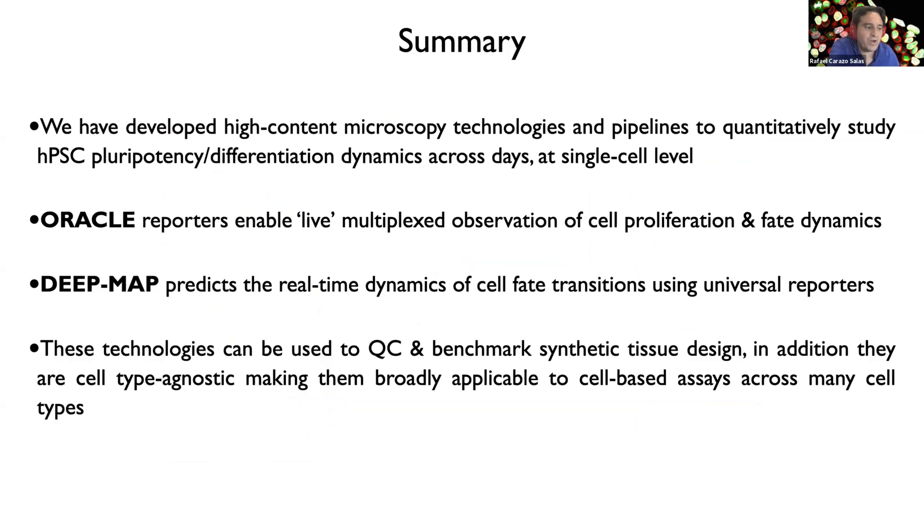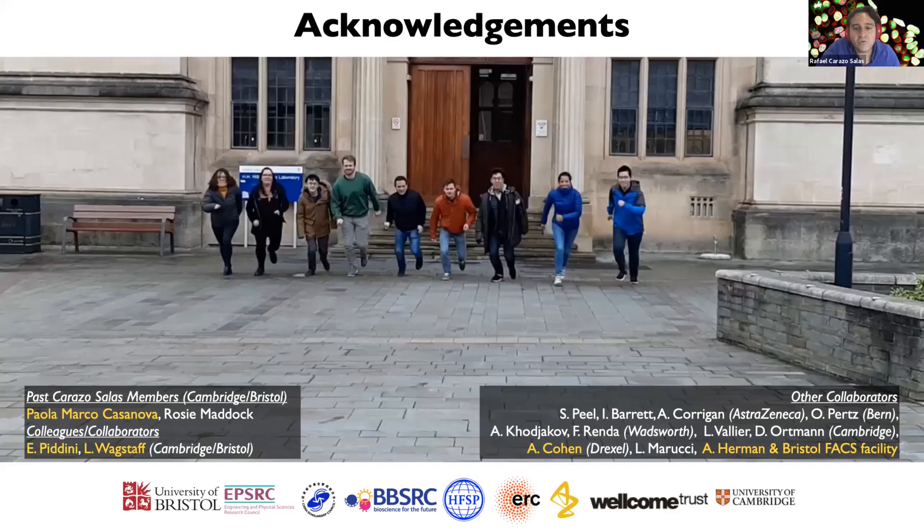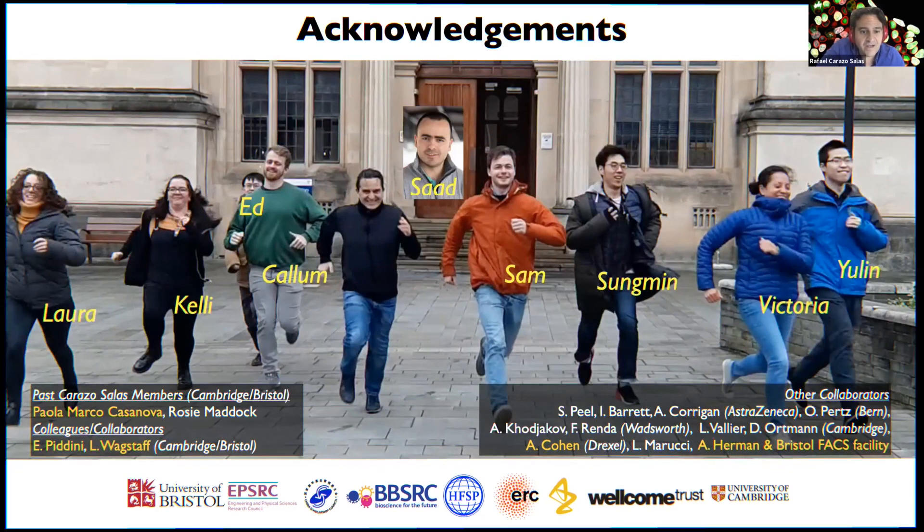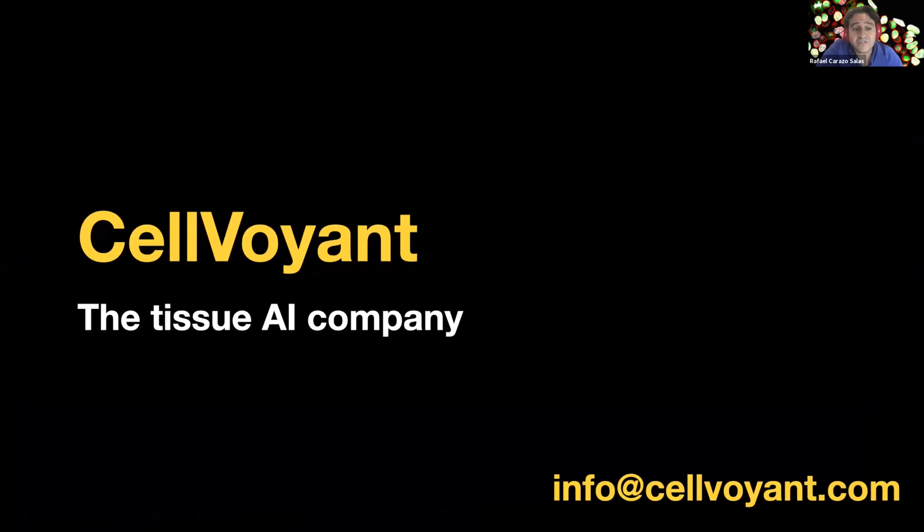In summary, we've developed high-content microscopy technologies and pipelines to quantitatively study human pluripotent stem cell pluripotency and differentiation dynamics at single-cell level. Oracle and DeepMap can both be used to quality-control and benchmark synthetic tissue design, and are cell-type agnostic, making them broadly applicable across many cell types. I'd like to thank my interdisciplinary team, our collaborators, and our funders. We've also just founded a spin-out company combining human stem cells and artificial intelligence to enable predictive tissue generation, and we're eager to connect with talent in stem cells and AI and partner with tissue production companies.